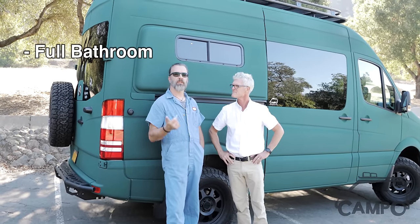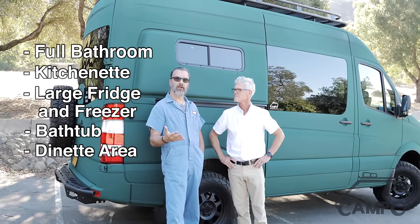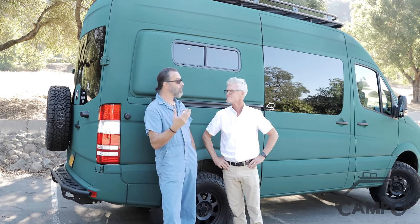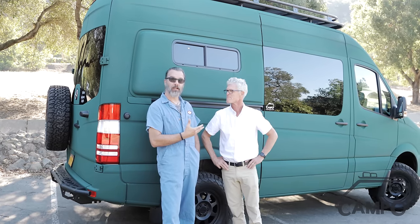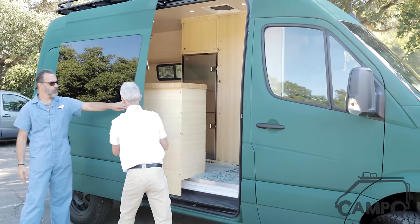The challenge of this vehicle was that the customer wanted a full bathroom, kitchenette, large fridge freezer, bathtub, dinette area, and comfortable sleeping area — all in a 144-inch wheelbase 4x4 Sprinter. And we managed to get it all in. So we're going to walk you through the details of how we did it.